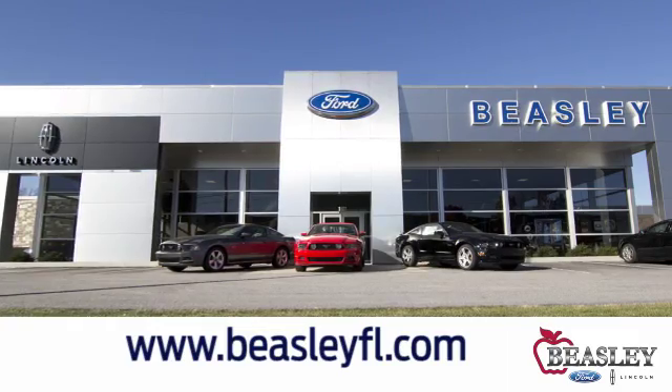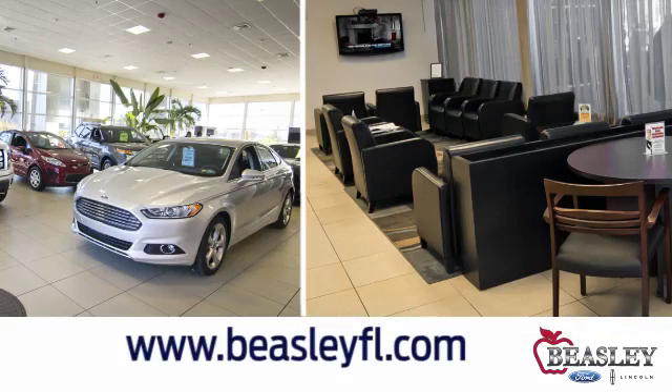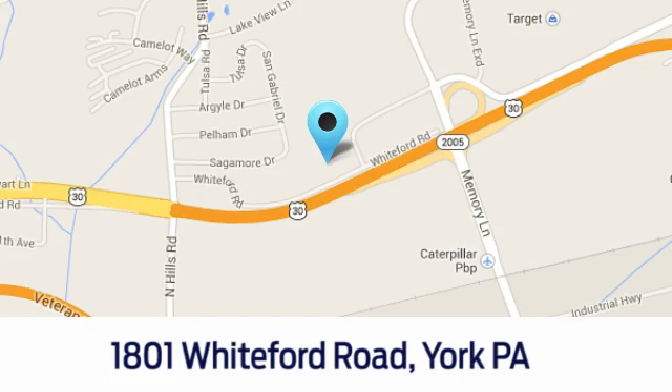For all your Ford and Lincoln needs, stop by and visit our new state-of-the-art facility at Beasley Ford Lincoln. Come visit us today at 1801 Whiteford Road in York, PA.